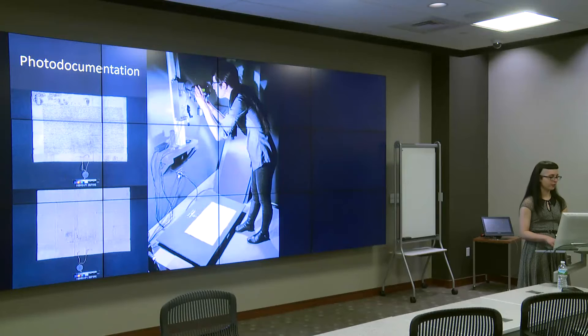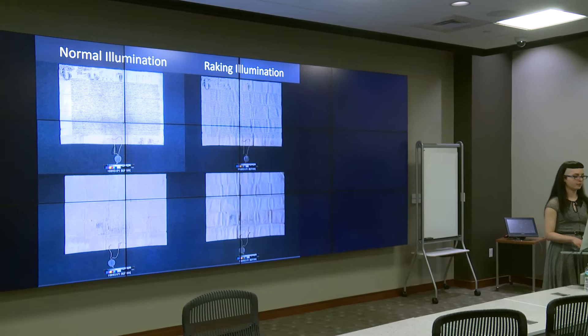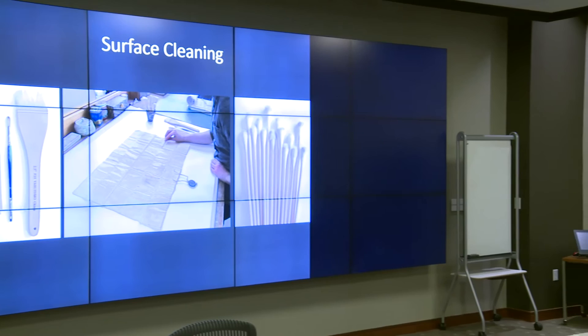Photographic documentation of an object before, during, and after treatment is an essential aspect of recording its condition and tracking any changes during conservation treatment. Before treatment began, the letter was photographed using a copy stand setup in both normal and raking illumination. Raking illumination is particularly helpful in capturing fold creases and planar distortion. The first step in treatment was to reduce the small amount of dirt and soiling on the surface of the parchment, mostly present in the fold creases and portions that were exposed when the letter was folded. Only loose surface dirt and heavier grime along the folds and margins was removed using soft brushes and cotton swabs. Areas with media were only lightly brushed so as not to disturb the degraded ink.